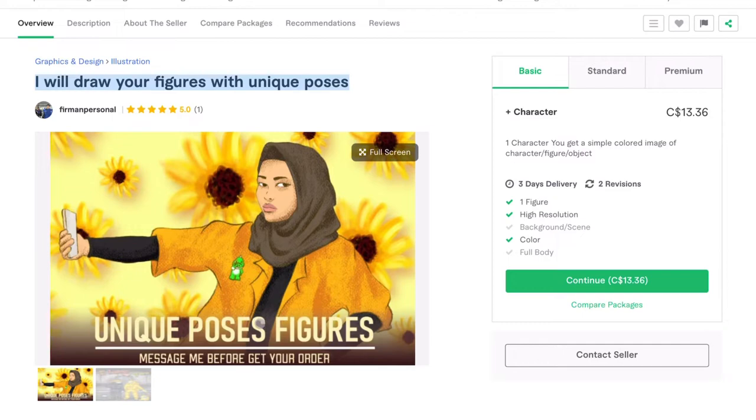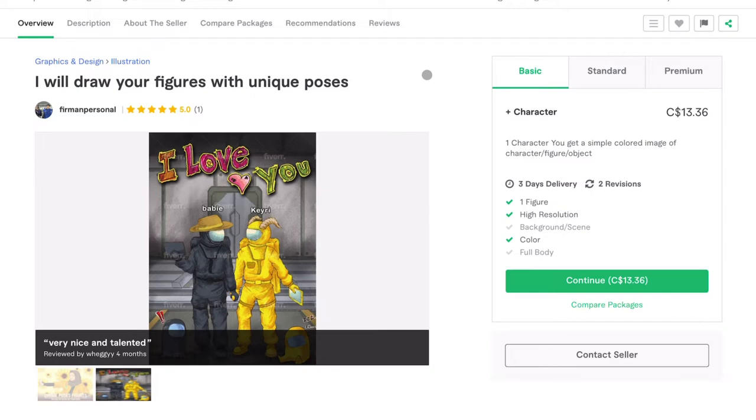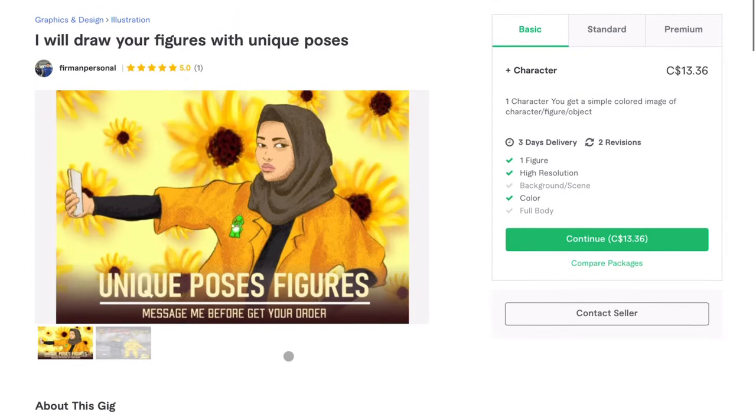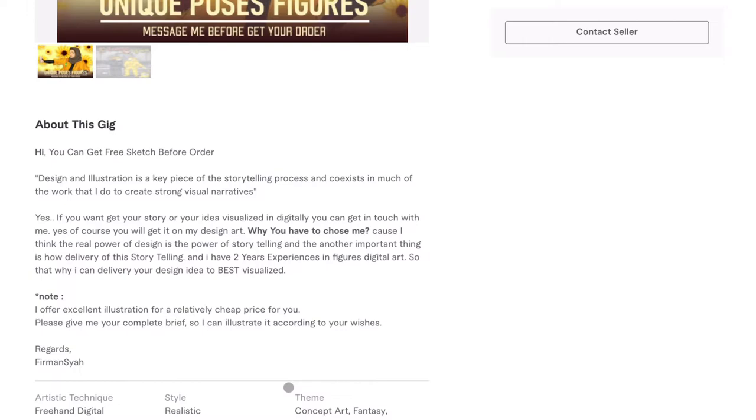Looking at his profile images — this one is pretty cool, she's like taking a selfie and kind of glaring at us, I think that's funny. This other one looks like he did it for someone's comic book or an 'I love you' card. Either way, it's clear the guy knows how to draw pretty well. Going down to the gig description: 'Hi, you can get a free sketch before order.' No — you can't. Remove this before I go any further. No free sketch before order. They've got to pay you.